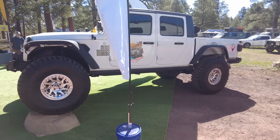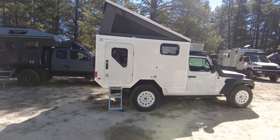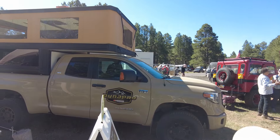I thought this was a pretty sweet looking Gladiator on some pretty big tires. When I first saw this I thought it was Dan Grex, but it didn't have the graphics on it. It turned out it's the sister vehicle — the guy that was making it with him. It's a pretty sweet setup. I kind of like how he did his diesel heater port.